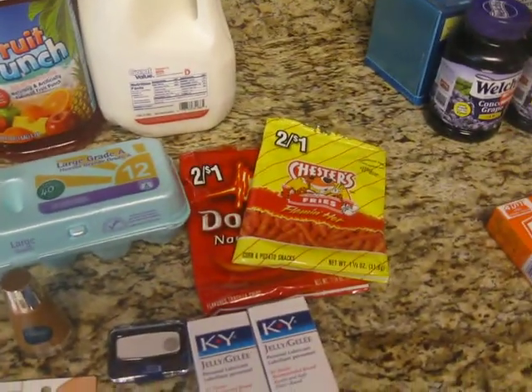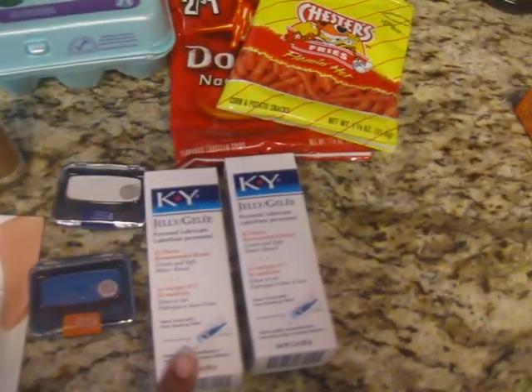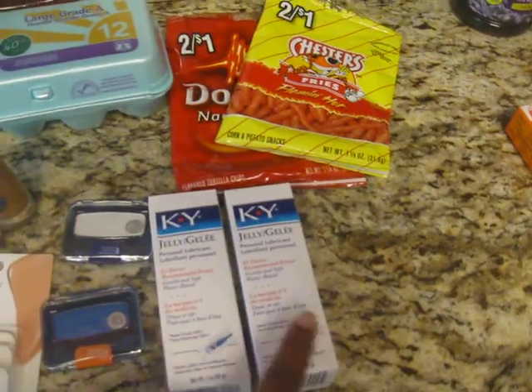I got some chips for me and my son because we got hungry, so of course we just ran and grabbed some chips. And then we got the KY Jelly — it was $2.94 each — and I had a $2 coupon, so it made them both $0.94 each.